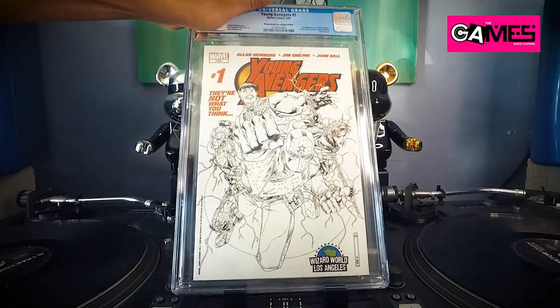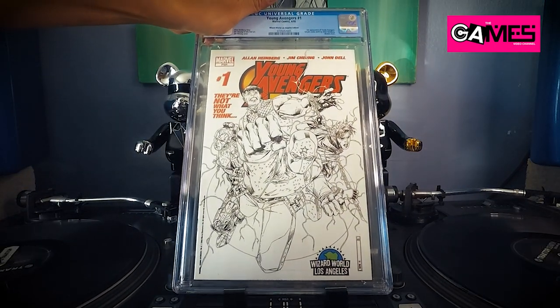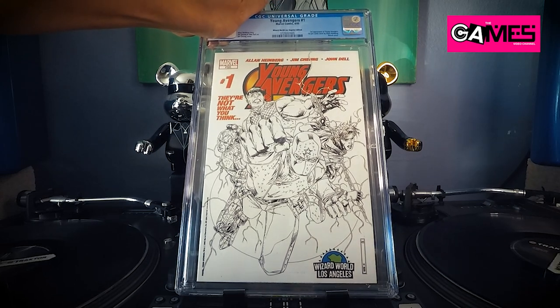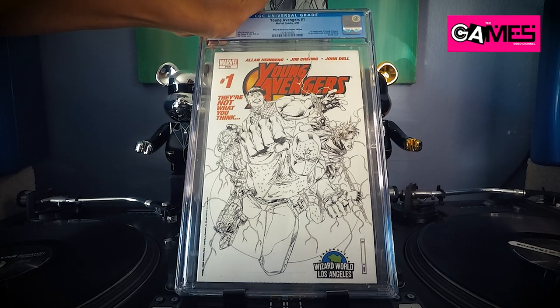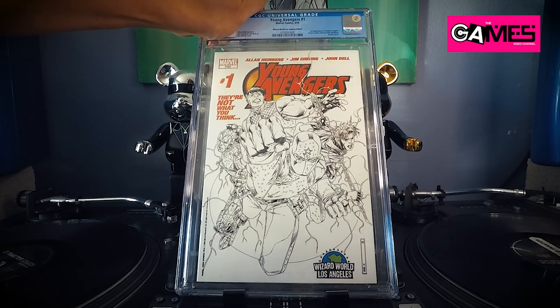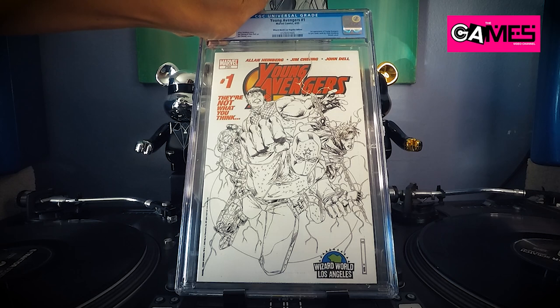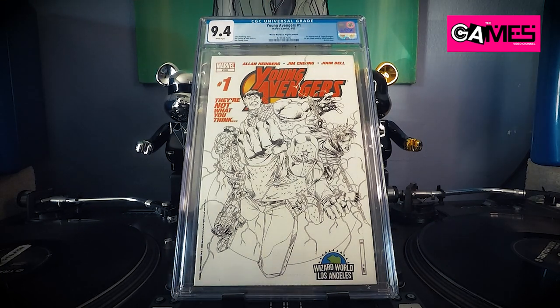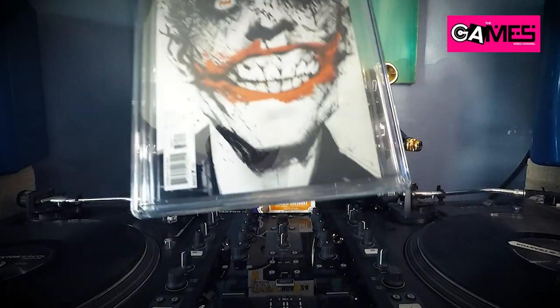Next up we got Young Avengers number one — first appearance of the Young Avengers — and this is the Wizard World Los Angeles con variant. Let's see what we got — 9.4. I had that penciled in as a 9.6 but hey, it is what it is. Alright, next up.